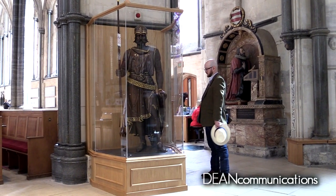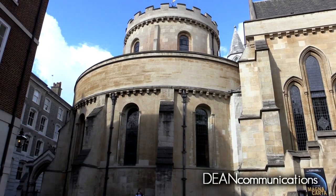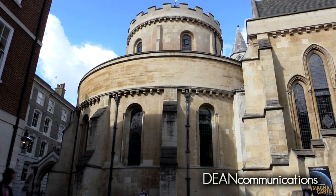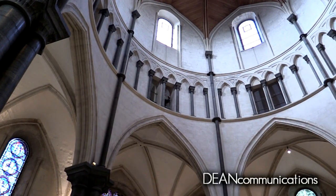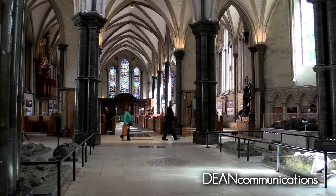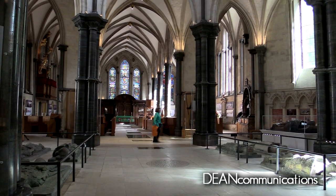The Templars built this church in the City of London, the center of English law and finance. The building is round, meant to resemble the Church of the Holy Sepulchre in Jerusalem. An addition was built about 50 years later and then replaced with what we see today in 1240.